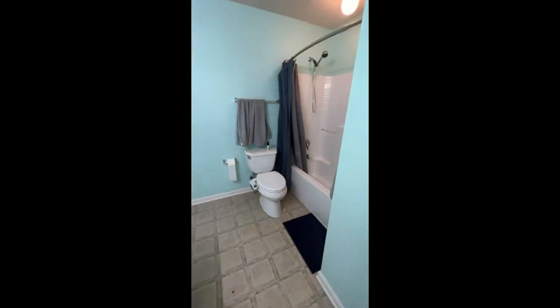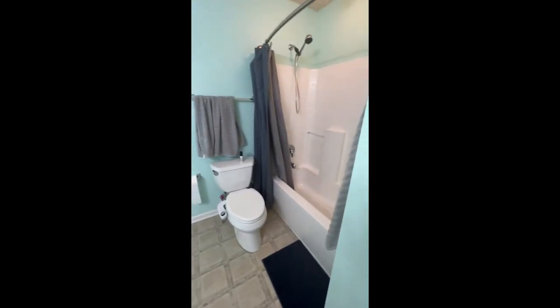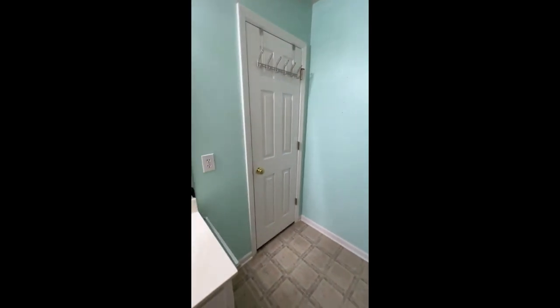And here's the full bath for the master. So tub and shower — not a walk-in shower, I apologize — tub and shower, and a linen closet.